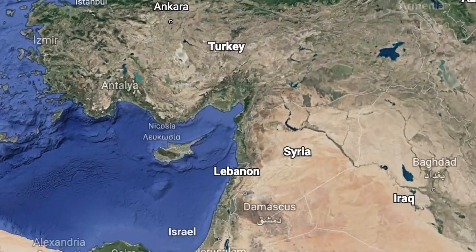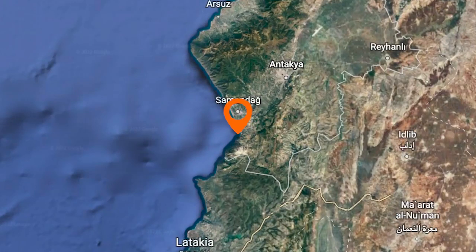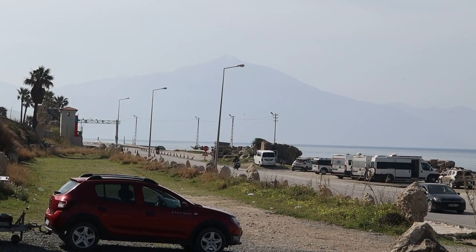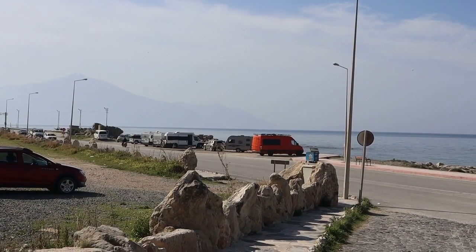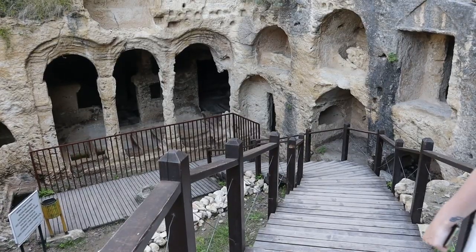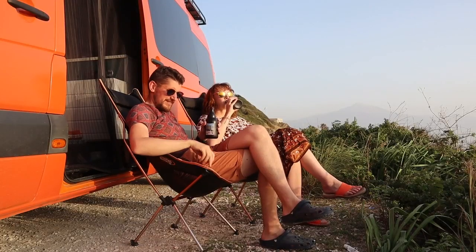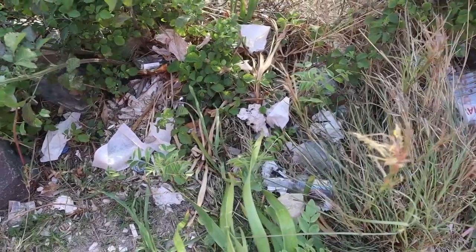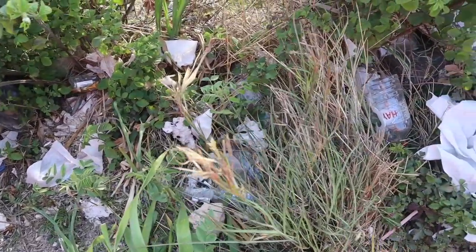We've made it to the Hatay province, which is the most southern point in Turkey, and literally over there I can see a mountain that splits Turkey and Syria. We got here last night and parked just next to this ancient site we're going to go and see. The parking had a lovely view with a sunset, however there was loads of rubbish, which is quite a common theme in Turkey.